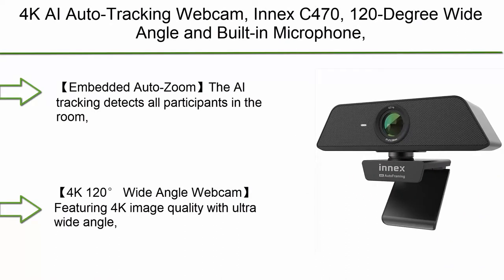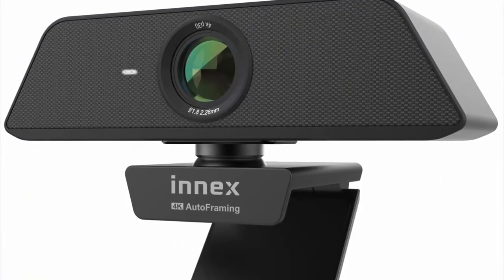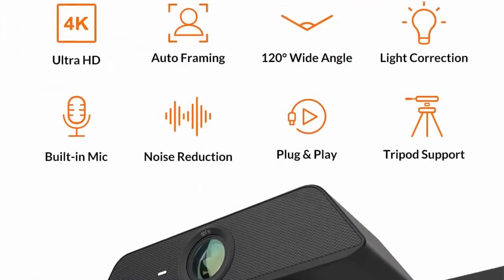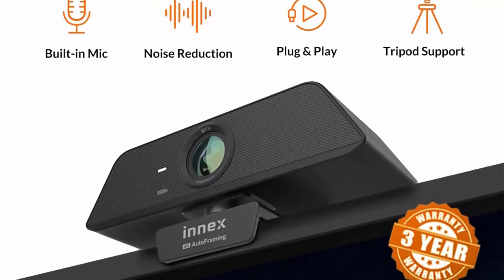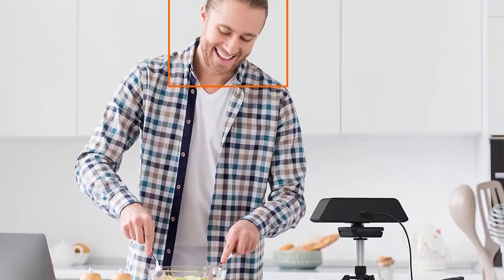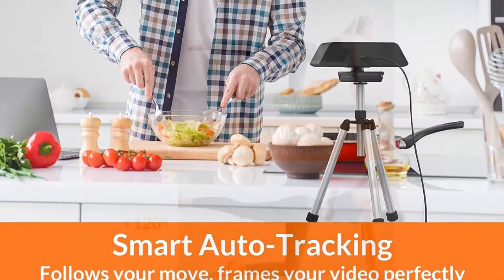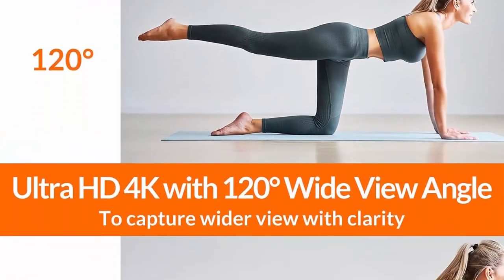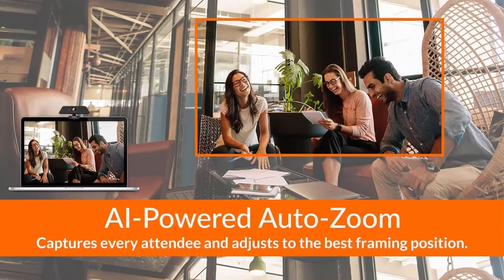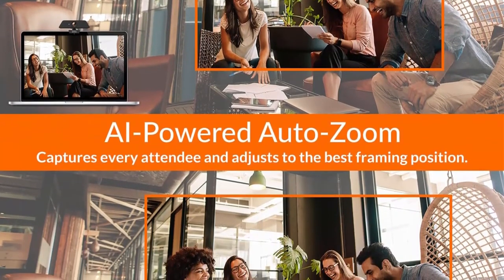Number 8: 4K AI auto-tracking webcam INXC 470 — 120-degree wide angle with built-in microphone, plug and play for video conferencing on Zoom, Teams, Skype, Google Meet, live streaming, and distance learning. The AI tracking detects all participants in the room and adjusts its view to keep the frame perfectly centered. Featuring 4K image quality with ultra-wide angle, the INXC 470 conference cam delivers superb video.